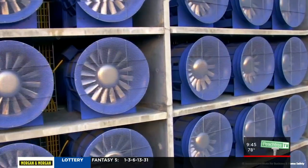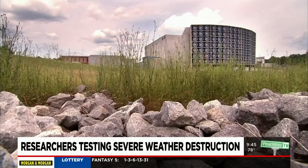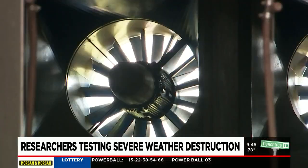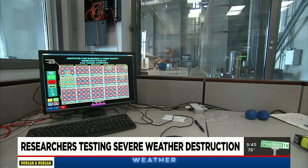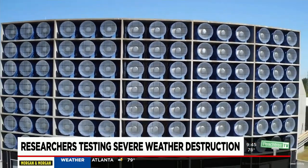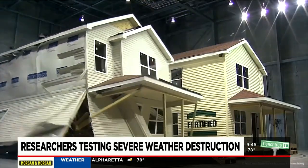This four-story wall of fans is so loud that a berm protects the neighborhood from the noise. They suck up so much electricity that they can only be used during off-peak hours. So what exactly are they doing here? Creating extreme weather.